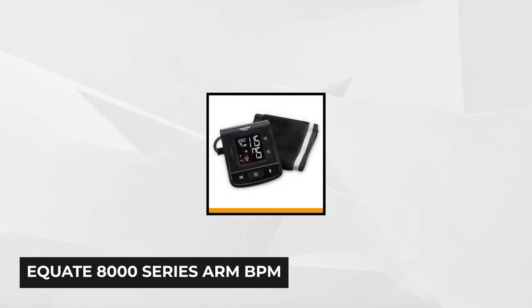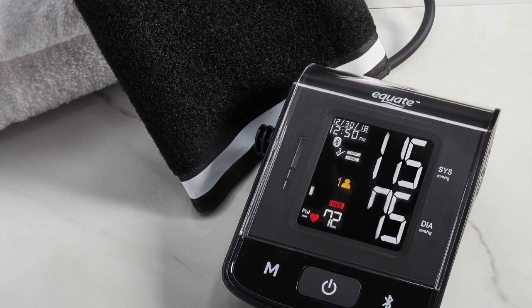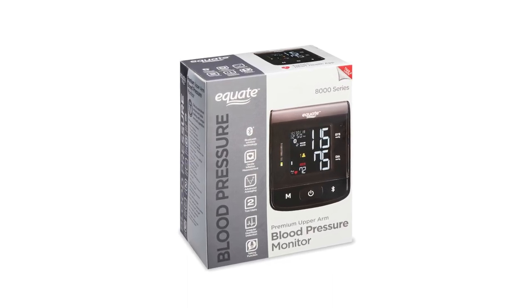If you haven't considered the first four models, then this one might be for you. Last but not least is another product from Equate — the Equate 8000 Series Arm Blood Pressure Monitor. It's an easy-to-use product, so if it's your first time being a caregiver, this is a good option. What makes it user-friendly is the talking function that provides all the information and instructions you need. Patients won't complain about the cuff's gentle inflation, as this device was designed to eliminate the typical discomfort felt with the traditional sphygmomanometer.